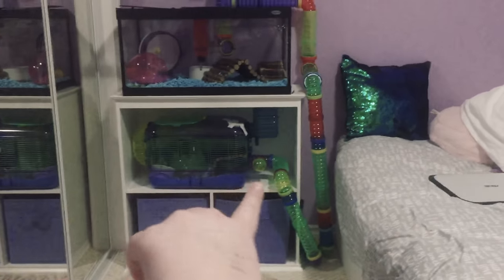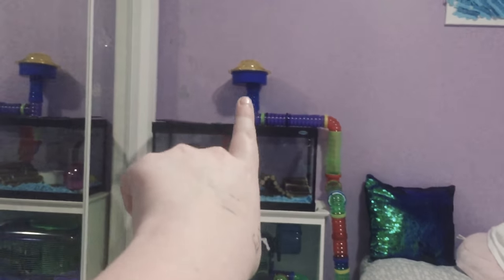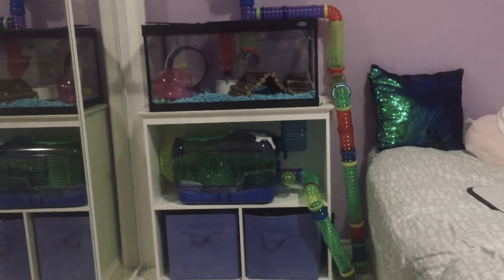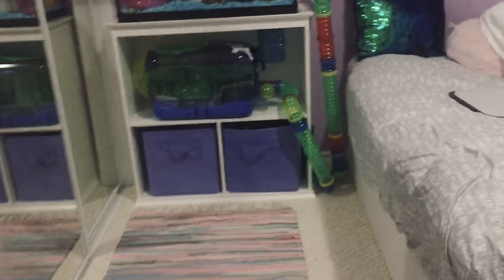His tubes are laid all the way down there, up, up, up, up, and up there, and then down into that cage. So first things first, I'm going to go down there.